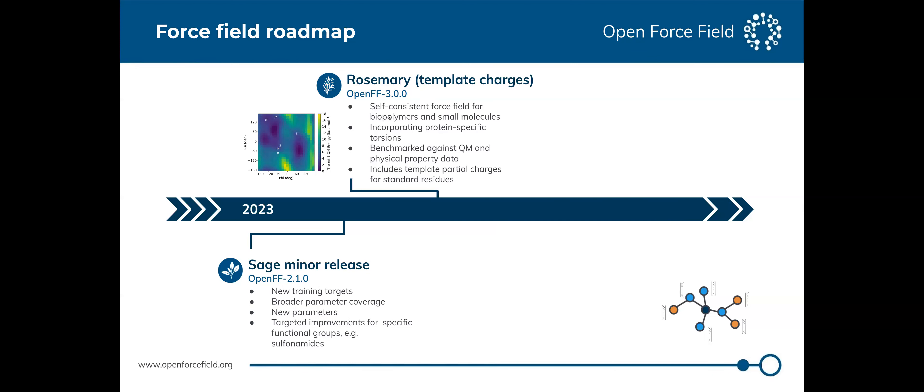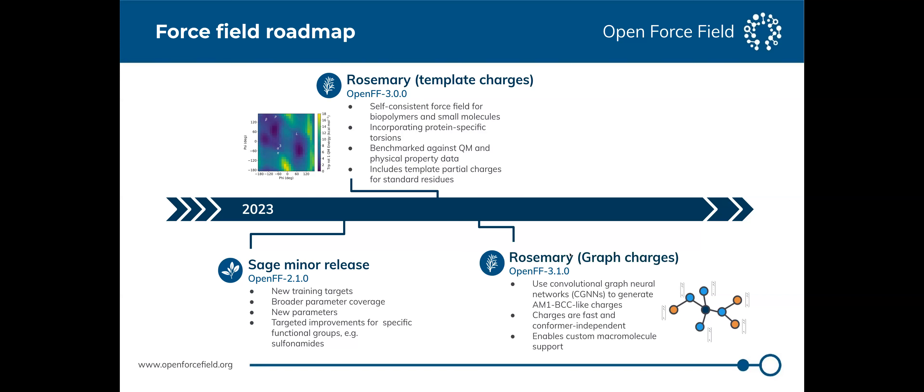We're headed towards releasing a self-consistent force field that consistently handles biopolymers and small molecules together. Right now we have a small molecule force field that you'd use in combination with an Amber-style protein force field; this will unify those two. We're also headed towards releasing a fast neural-network-based charging method that produces AM1-BCC-like charges quickly and in a conformer-independent way, which will be important for simulating covalently modified biopolymers.